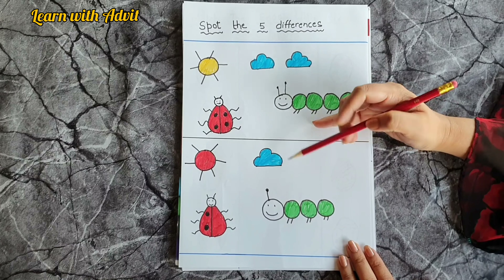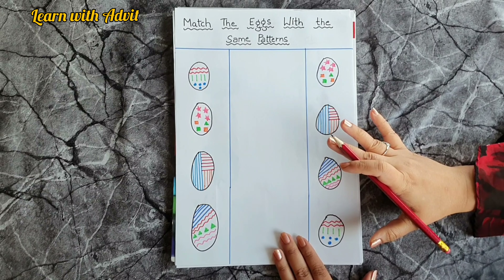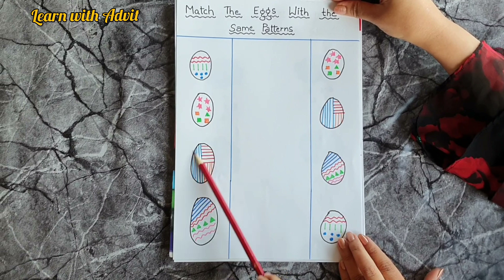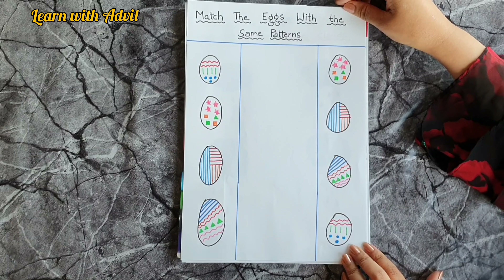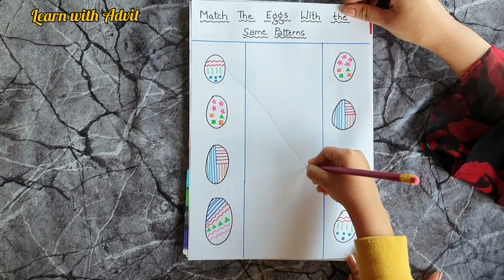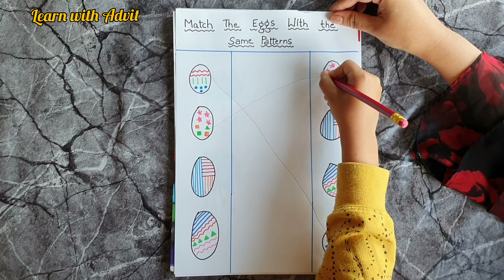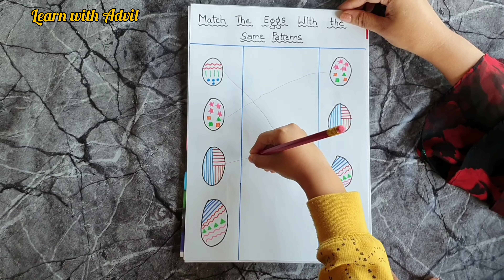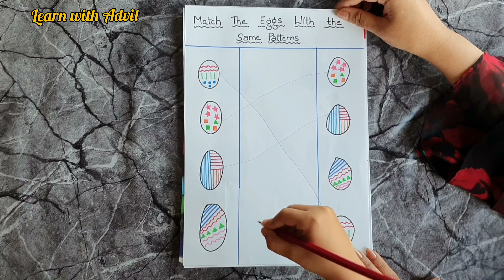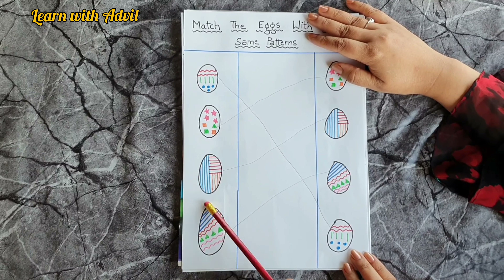This is the pattern activity. I have drawn some Easter eggs with the same pattern, so you have to match the eggs with the same pattern. Look carefully and match — always start from the top. This activity is really good for hand and eye coordination. Very good!